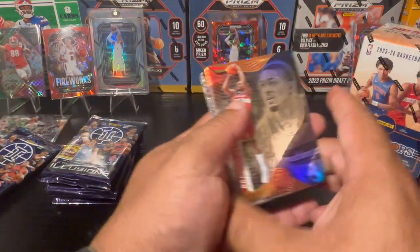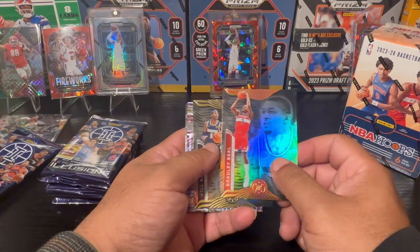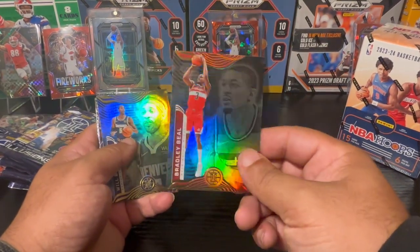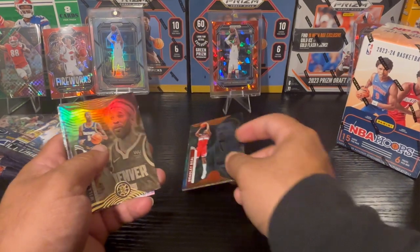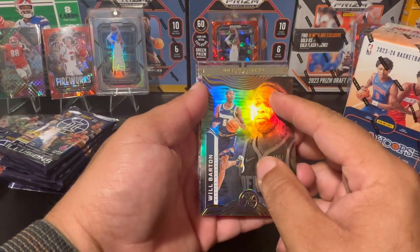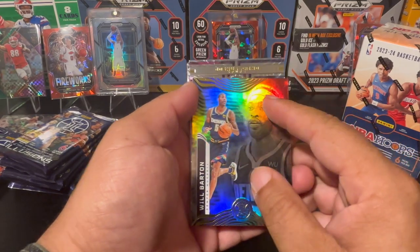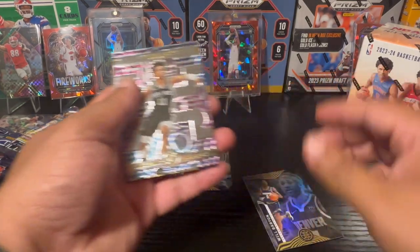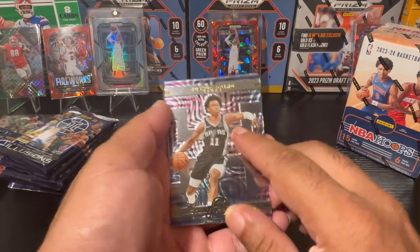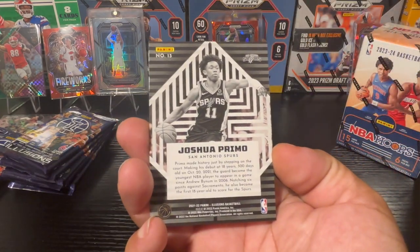I always liked Illusions — oh wow, we got something here. I do like the way their base cards look, a little hologram that kind of takes me back to my kid years where getting a hologram actually meant something. There's a little Bradley Beal, a Will Barton with the Nuggets. Then we got Josh Primo — he was with the San Antonio Spurs, is no longer in the league. Very very young kid, I hope he gets a second shot in the NBA.